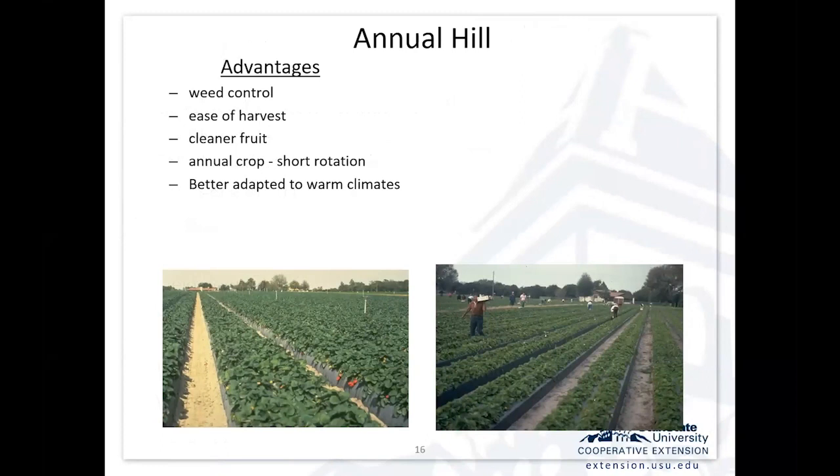Some advantages of this system: with plastic mulch, we get good weed control in the row. It's easier to harvest — the fruit is displayed along the edge of the bed as well as around individual plants, so harvest becomes much more efficient. The fruit tends to be cleaner if it's up on the plastic. With an annual or two-year crop, there's a short rotation, and it works really well in warm climates.